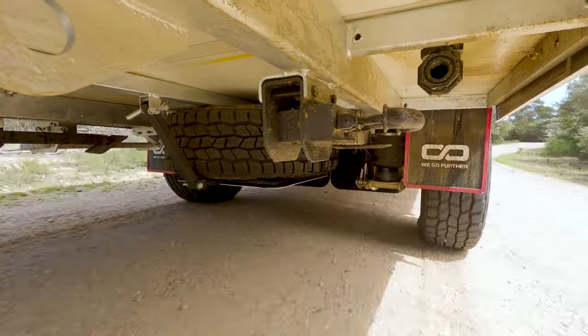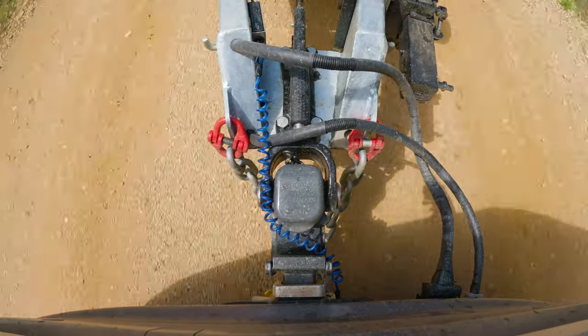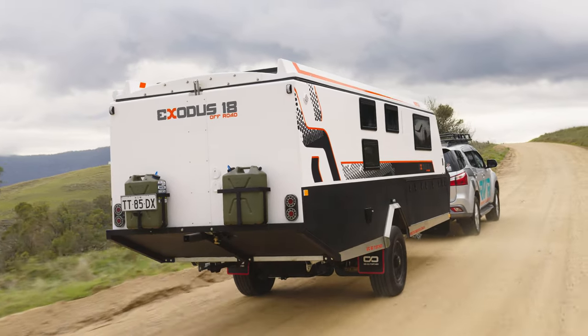Look underneath the fully moulded floor and you'll see no pipes, no wires, nothing exposed — not even water tanks hanging out from underneath. The underside of the Exodus 18 is perfectly smooth with nothing to catch on. A detail I quite enjoyed on the ATX suspension was disc brakes. They are quicker to respond than drums, have a better feel than drums, and require less maintenance.